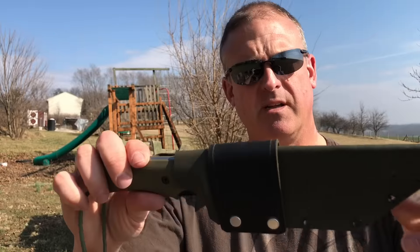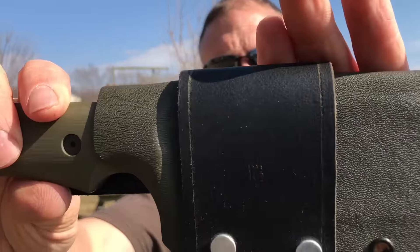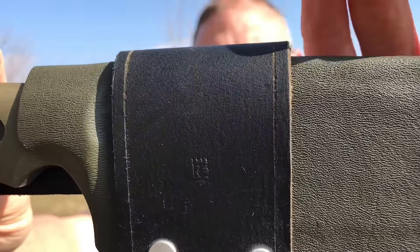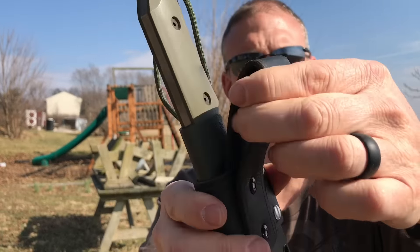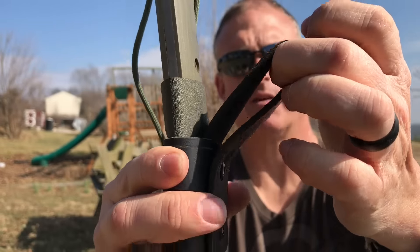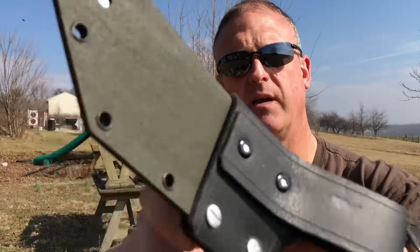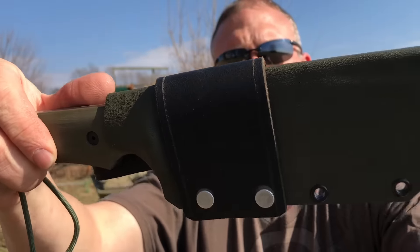I forgot to mention — this does come with a Cohen's Craft Kydex sheath. You can see the emblem there. The sheath can be worn on the belt with pretty nice thick generous leather, or it can be worn scout style through the belt.